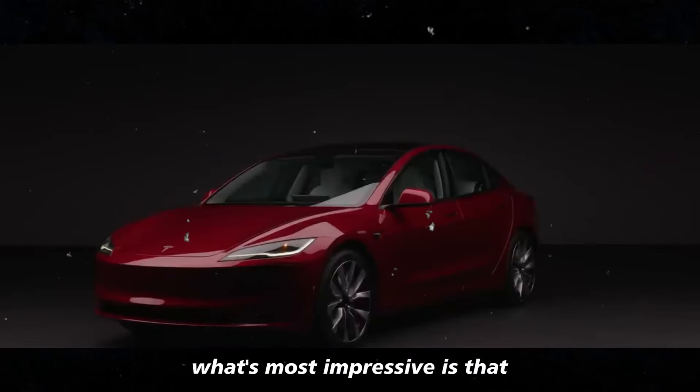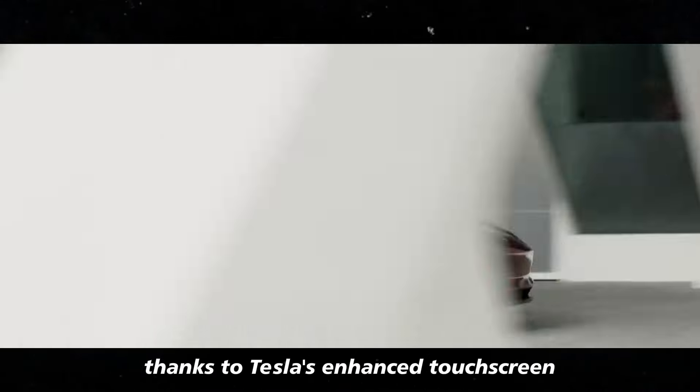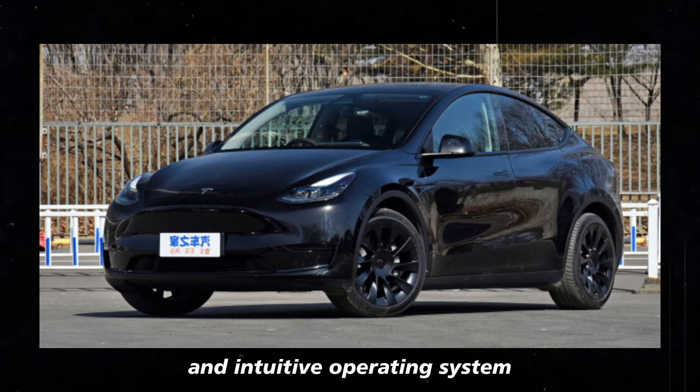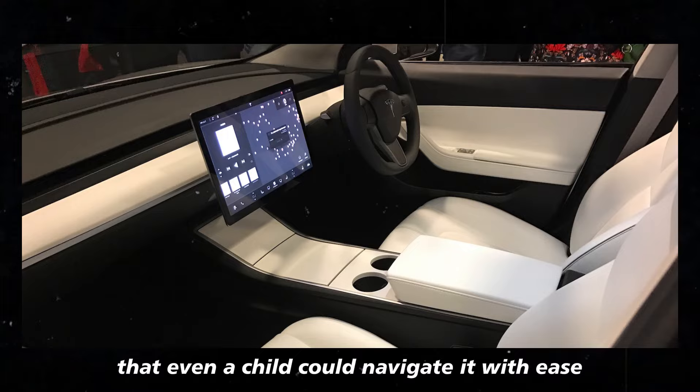What's most impressive is that all of this is controlled in a simple and fluid manner, thanks to Tesla's enhanced touchscreen and intuitive operating system. Everything flows so naturally that even a child could navigate it with ease.